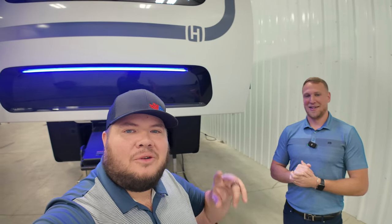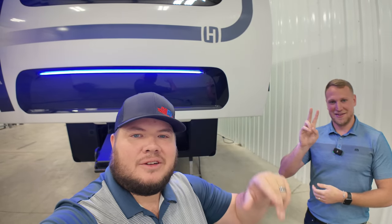Alright guys, I hope you enjoyed the tour — let me know how I did. I've never done it with a guest star before, but feeling pretty good about it. Again, my name is Hunter and this is the 2024 Corterra 3.0. Have a great day, see you!